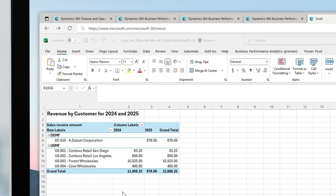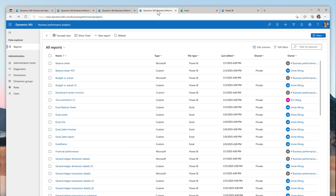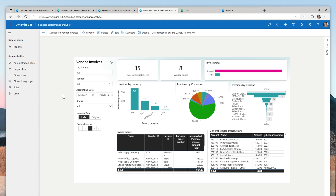Business Performance Analytics integrates seamlessly with Excel, allowing you to export and explore data using pivot tables and formulas. It also uses embedded Power BI reports to integrate deeply, giving you access to curated reports and advanced visualizations.